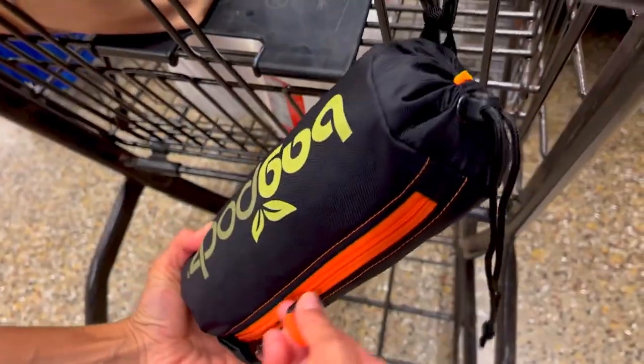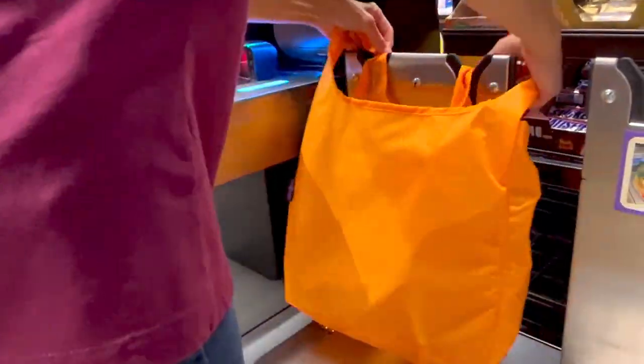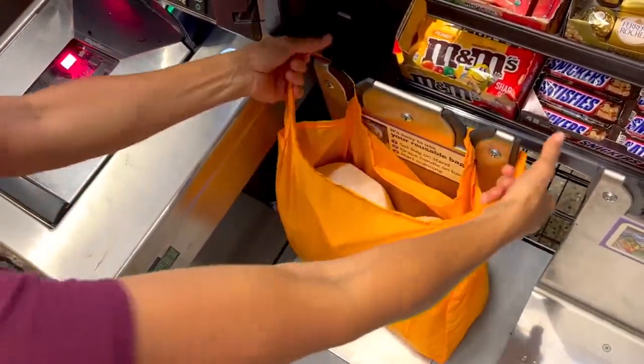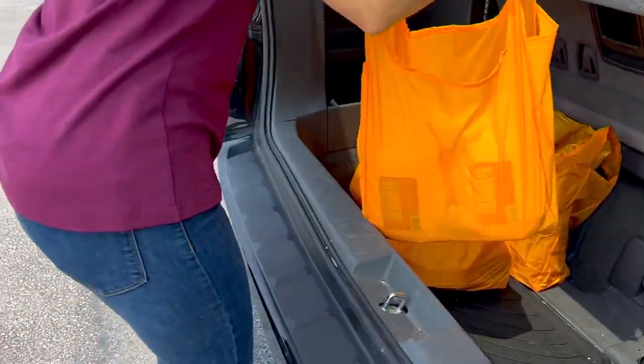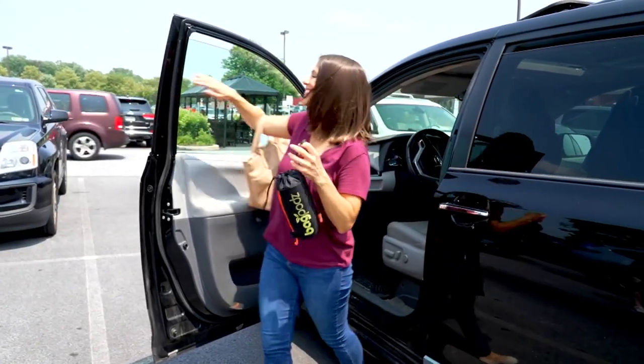I love this because you can't go to really any state anymore and get bags — you have to bring your own. This gives you reusable, washable, really tough, great bags in really awesome colors in their own little carry pouch at $29.98.